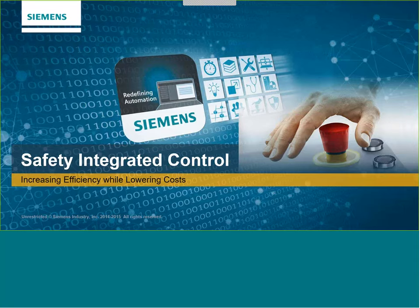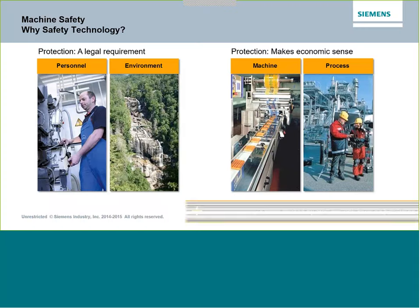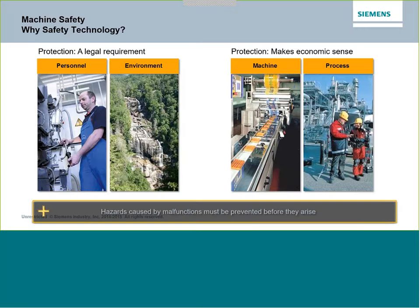Why do we do safety? Obviously there is a legal requirement these days to maintain a safe environment for personnel and the environment itself. But even more than that, the protection and safety makes economic sense. Downtime is really expensive for both machine and process control, and accidents are far more expensive. So when we talk about why we do safety technology, other than the moral reasoning, there's an economic one as well.